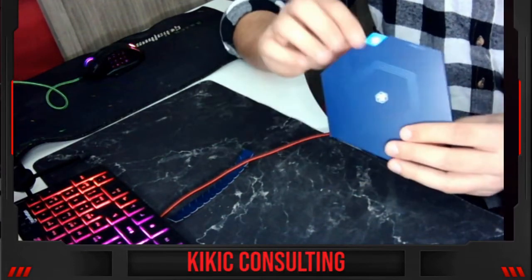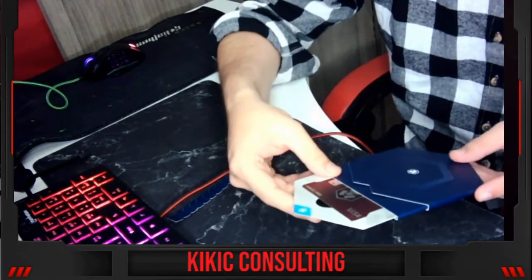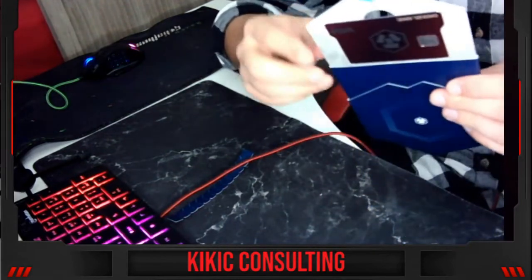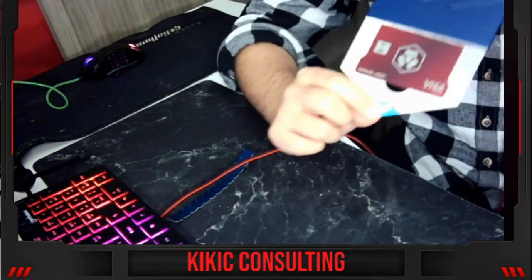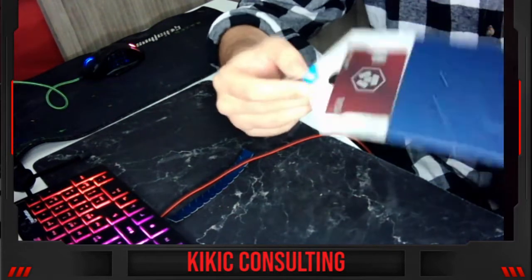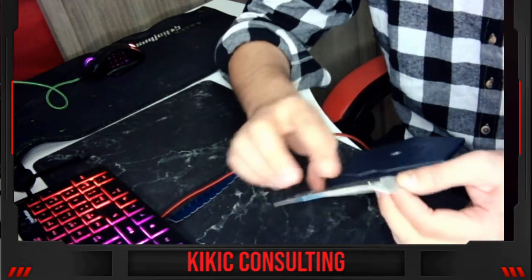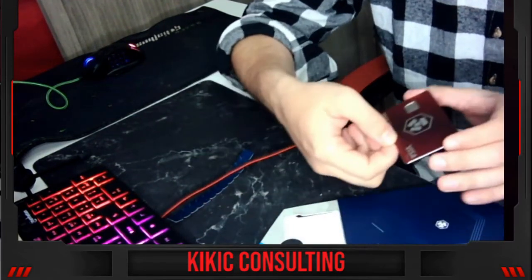Let's see how the card looks. You can't fully extend the packaging — it's really well designed. If you pull it like this it pops out, so really well designed packaging.